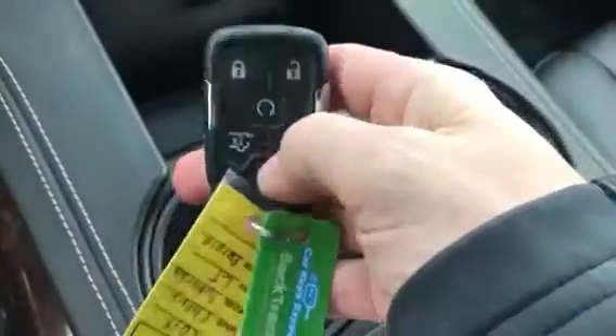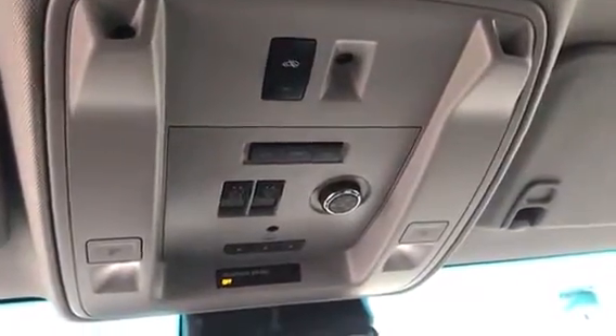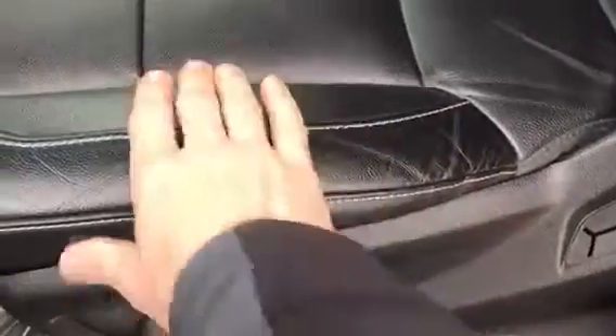We'll have two sets of keys with the remote start. And of course, our moonroof. So we do have the jet black interior. My apologies that it was not noted correctly on the internet. While this may show a little bit more in the video, it's nothing really — just a tiny little bit of wear here, but nothing overwhelming. I think it shows a little bit more in the video than what it really is, so I just want to make sure I note that.